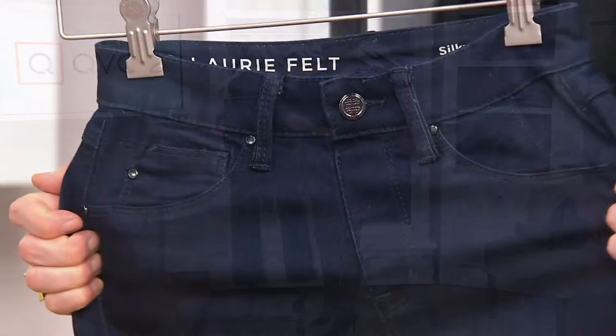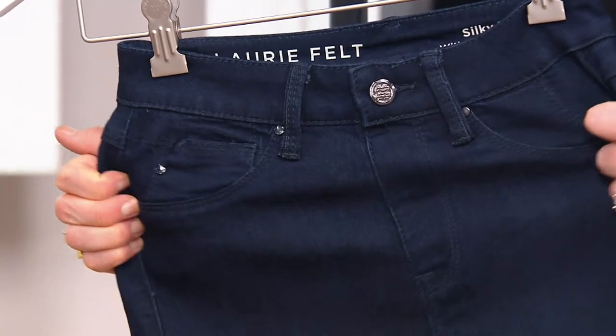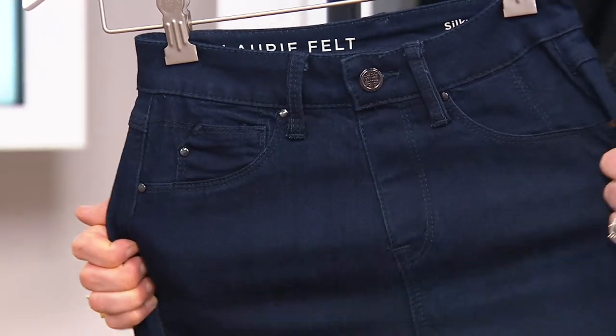The petite inseam is 29 inches. The regular inseam is 31 inches.